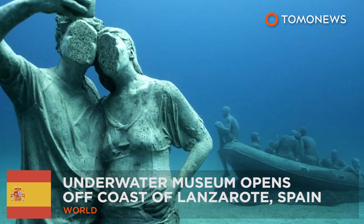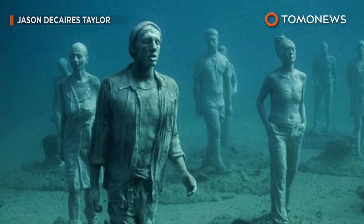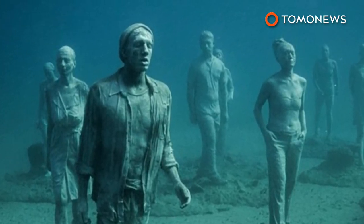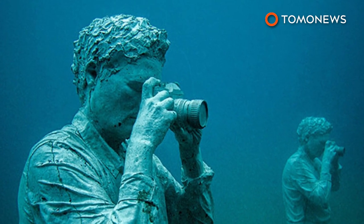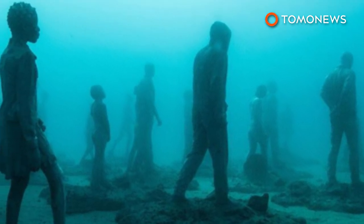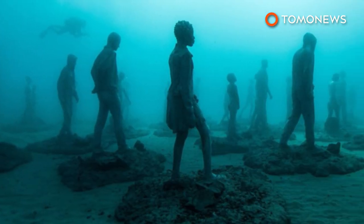Europe gets its first underwater museum. A museum featuring more than 300 sculptures opened to the public this week, 14 meters beneath the sea. The Museo Atlantico Underwater Museum is located off the south coast of Lanzarote in Spain's Canary Islands. The museum is the first of its kind in Europe.